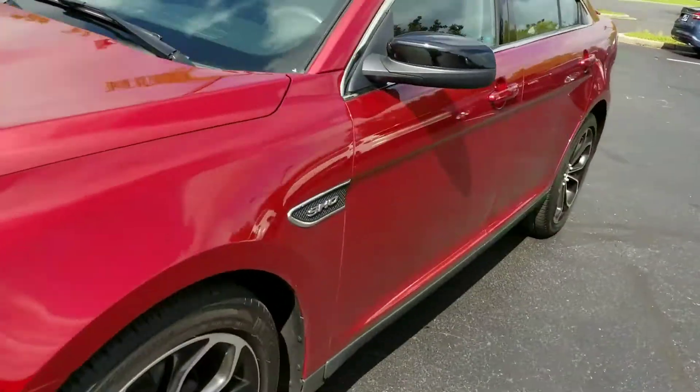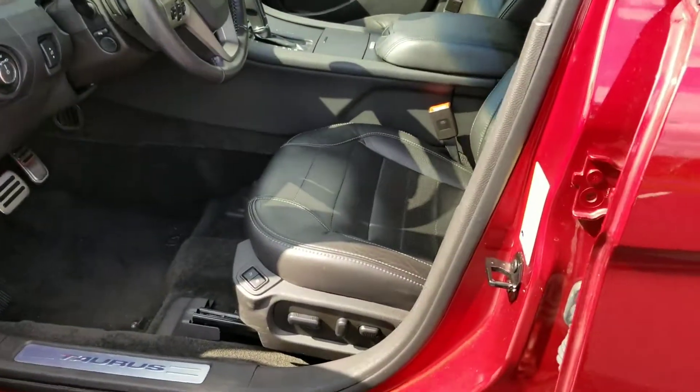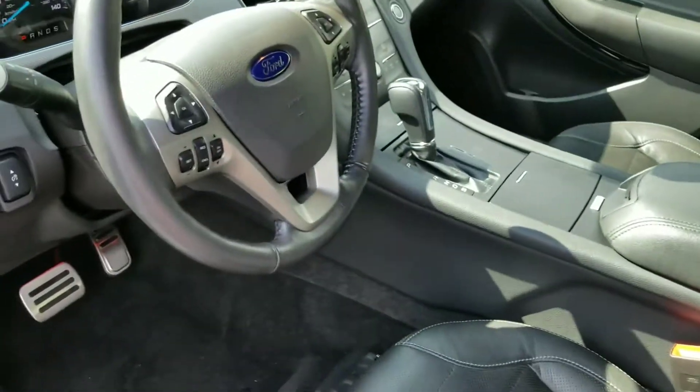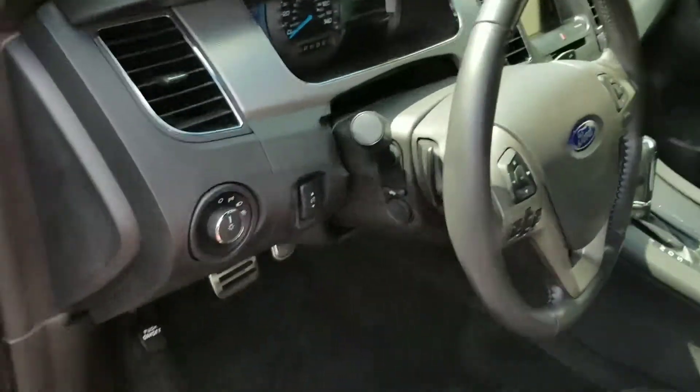This is in red with a black interior with heated seats, power seats, perforated leather. Power windows, door locks, cruise control — what you would expect.